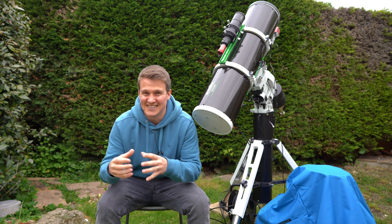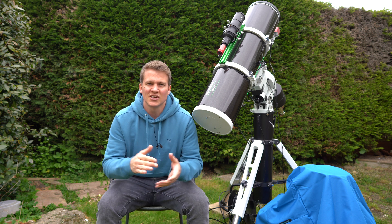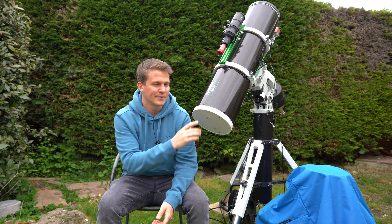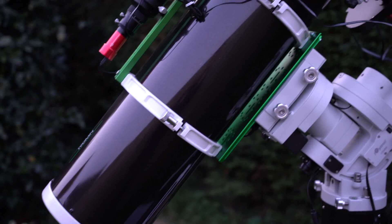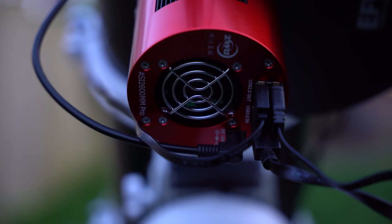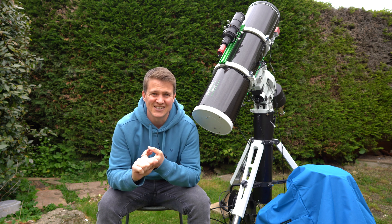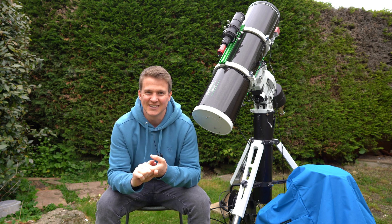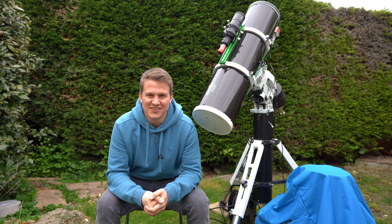I've been doing this hobby for nearly two years now, so I'm really excited to see if we can get any detail in that Hickson's 56 group. Tonight I'm going to be using the SkyWatcher 190 Mak Stuff Newtonian telescope with the ASI 2600 Mono and the Antlia LRGB filters. This is actually the first time I'm using these new LRGB filters from Antlia.